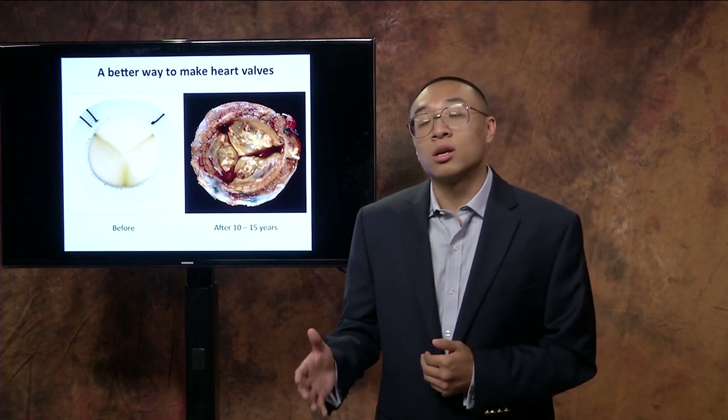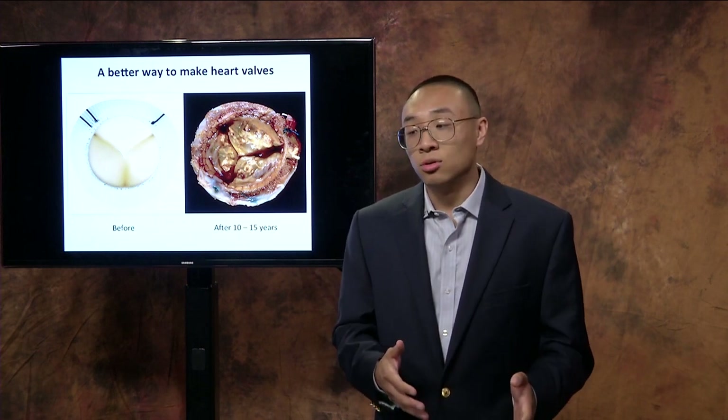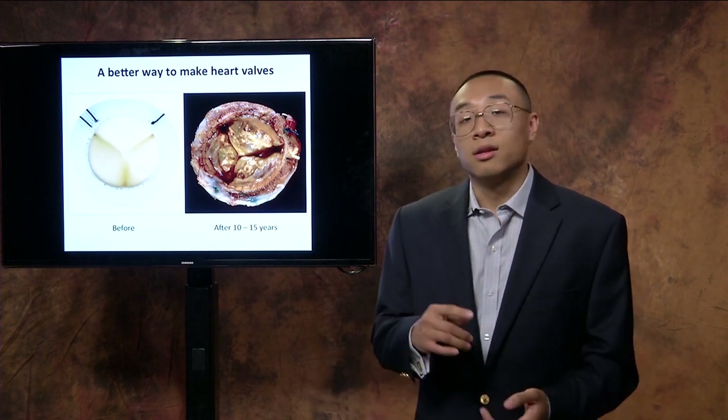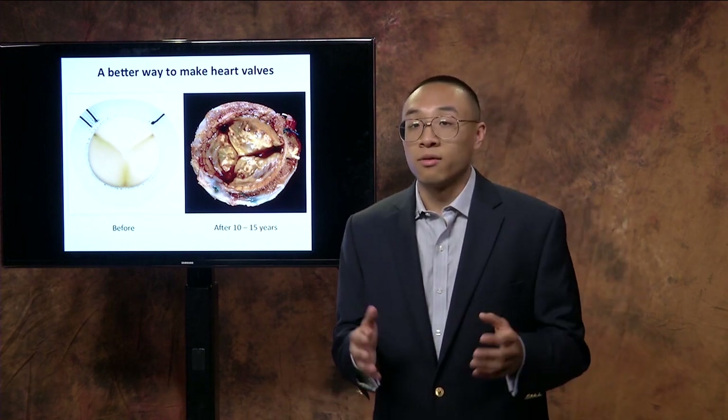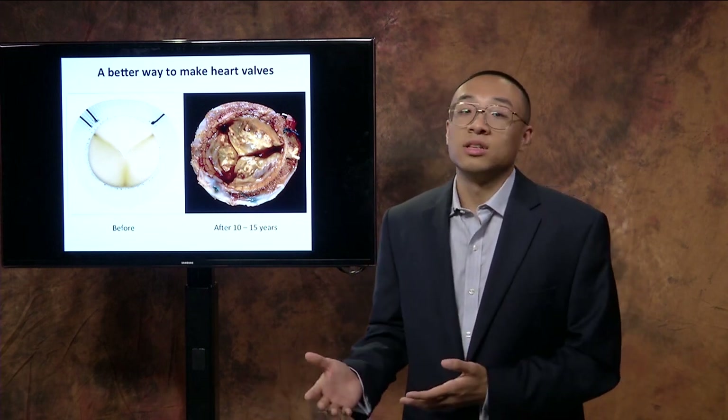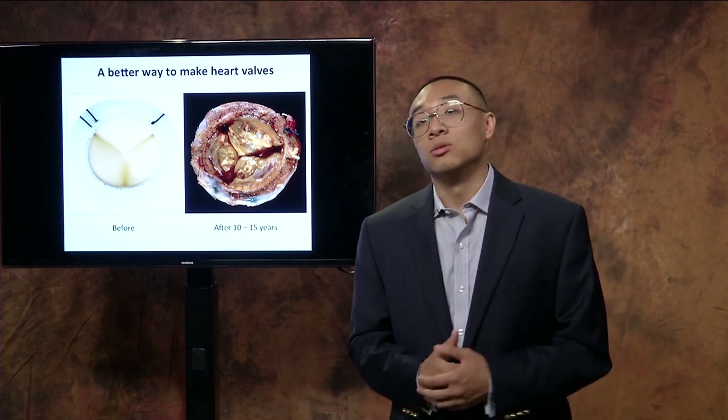So the question then becomes: how do we increase implant life to enjoy our loved ones longer? And that's where my research comes in — defining the failure mechanisms of currently commercially available heart valves, finding the underlying cause of these failure mechanisms, and developing a new solution.